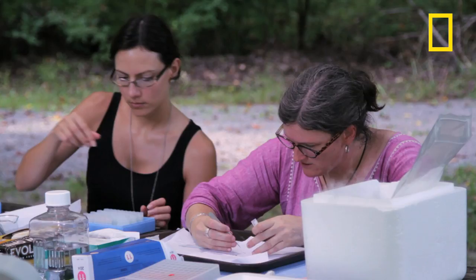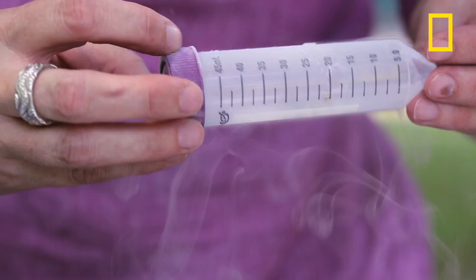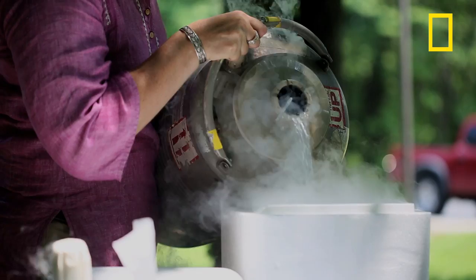Museums are repositories of all sorts of information that people have used in the past and haven't used yet. So we're adding to a museum collection in a different way than has been traditional. Museums will have specimens in ethanol, they'll have specimens that are dried and pinned, they'll have specimens that are in drawers, and they'll have specimens that are in the biorepository in liquid nitrogen. To me, it seems a normal thing for a museum to be doing, which is to be adding to its collection.